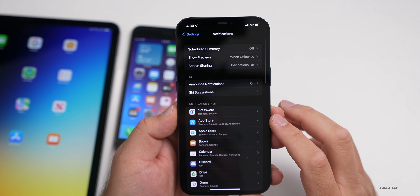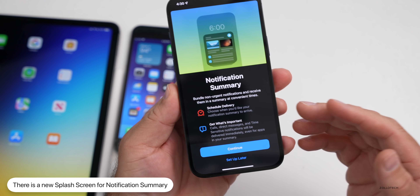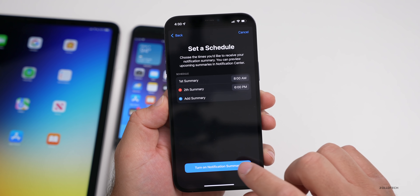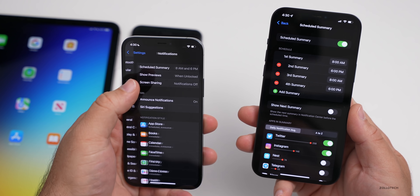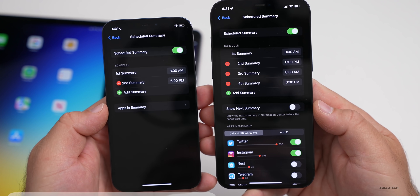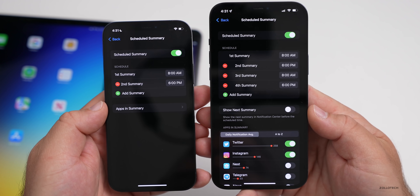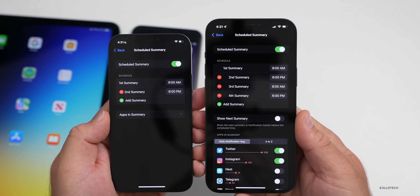Within Settings, if we tap on Notifications and then Scheduled Summary and turn it on, we get a new splash screen that says 'Notification Summary,' explains what it is, and lets us set it up or continue. We then choose apps for the summary and set a schedule. Comparing to beta four, beta five now shows apps and summary together — there's a toggle that says 'show the next summary in notification center before the scheduled time,' whereas before you had to tap into apps and summary separately. It's a little easier to interact with.